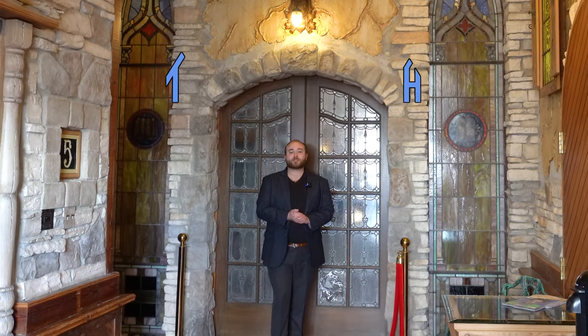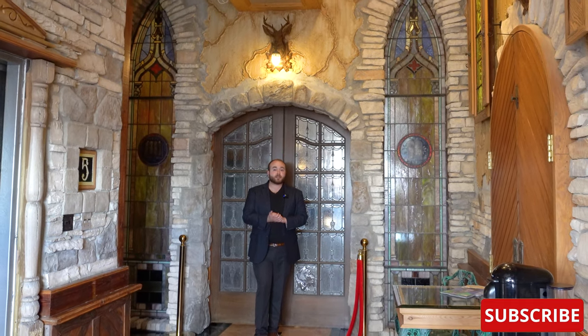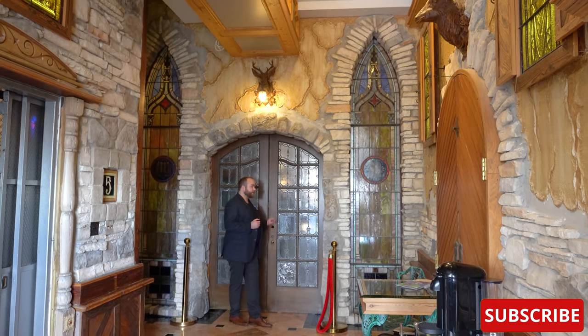Hi everyone, my name is Ken. Welcome to This House. Today we are in downtown St. Louis, Missouri exploring the Cosmopolitan building. This is an exclusive tour and this will be the first time it's ever been on camera. So what do you say we go explore?